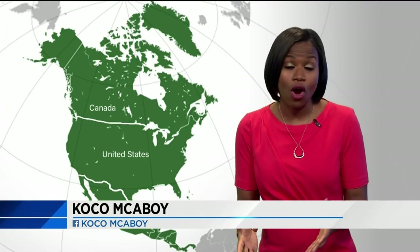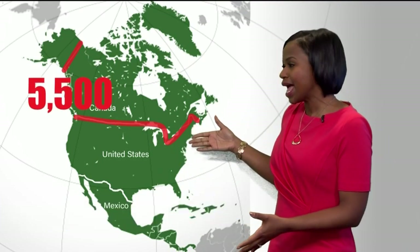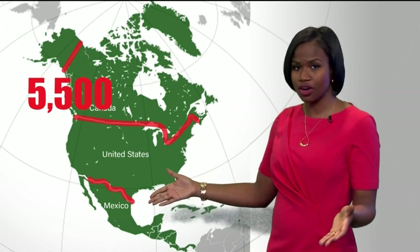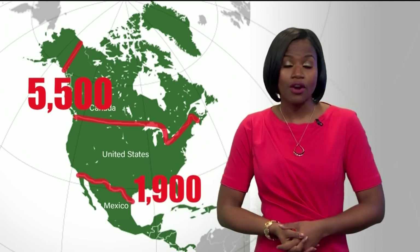This map here really says it all. Our border along Canada is 5,500 miles long, and along Mexico it's 1,900. There's a lot more ground to protect here, and the threats are just as real.